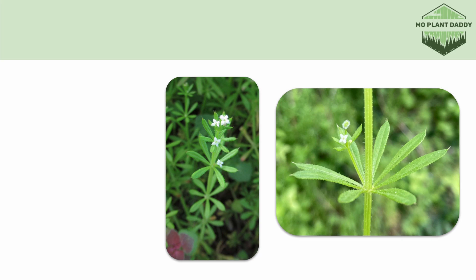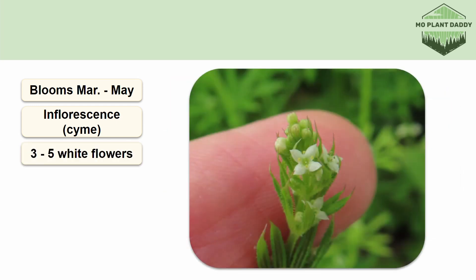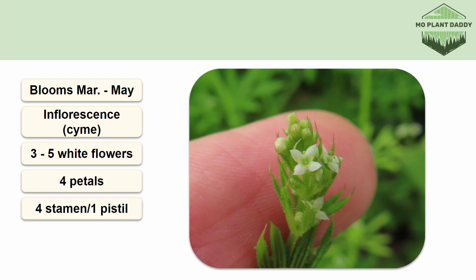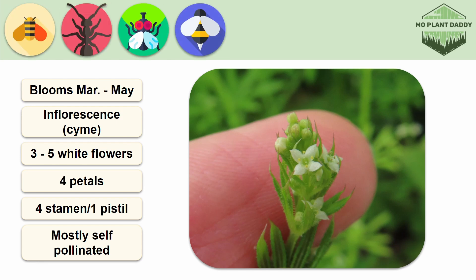The flowers of cleavers bloom March to May in a type of inflorescence called a cyme that arises from the leaf axil and contains around three to five perfect white flowers. Each flower is very small and contains four petals, four stamens, and one pistil. These flowers are mostly self-pollinated, but they can be cross-pollinated, and when they are, they'll typically be pollinated by bees, ants, flies, small wasps, and beetles.